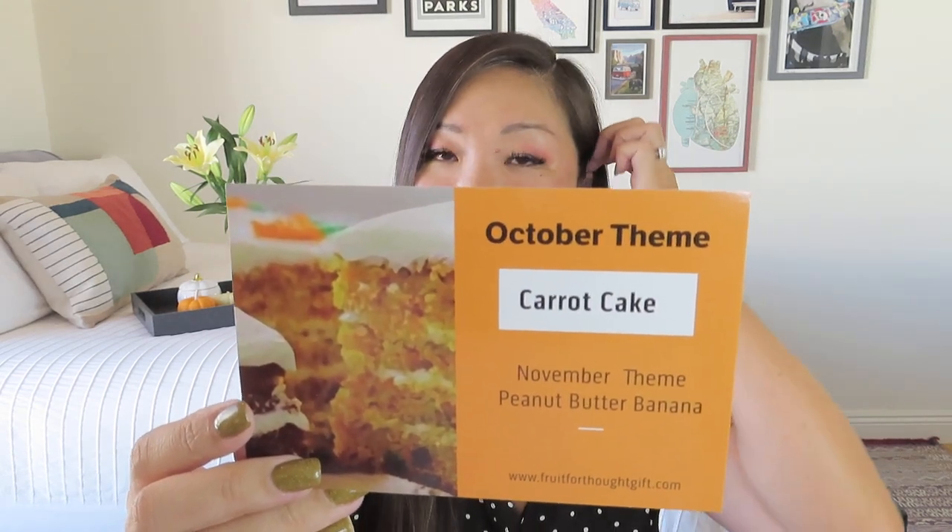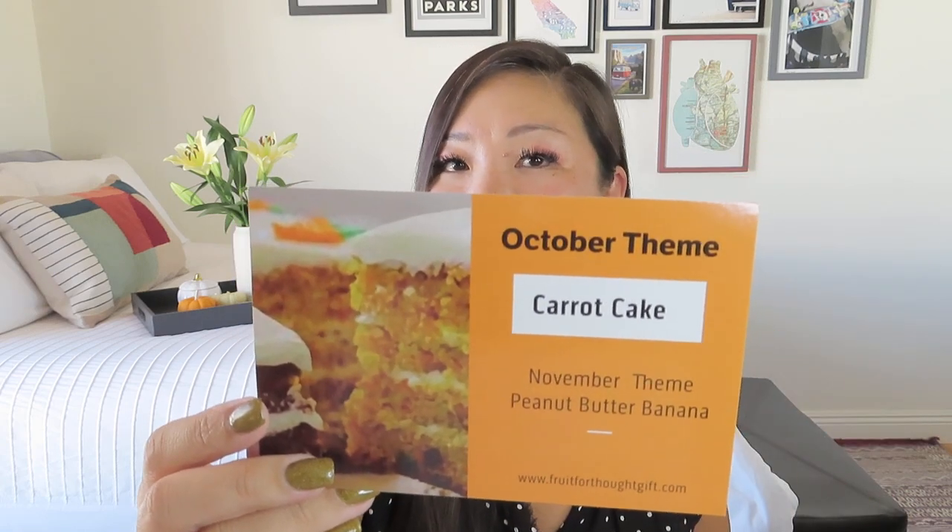The theme for this month is something I love — carrot cake. I like my carrot cake without nuts, but I love the cream cheese frosting. I'll see if I can make some carrot cupcakes to go along with this box. Also, heads up: they've changed the November theme from peanut butter banana to banana split. I love peanut butter banana, but I know a lot of people have nut allergies, so that was probably why she made the shift. I think that was a smart pivot.